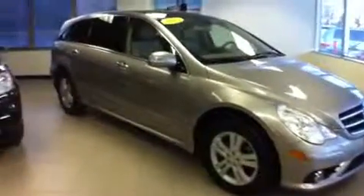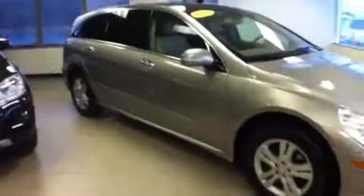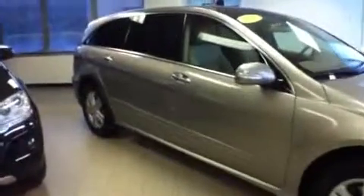It's got a Harman Kardon sound system with 5.1 Dolby. It's got COMMAND navigation with voice control, panoramic sunroof, heated front seats — and to top it all off, it's Mercedes-Benz certified.